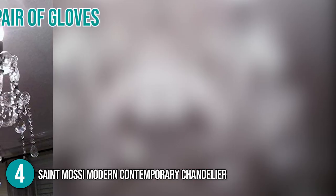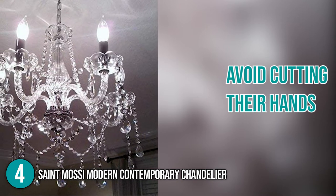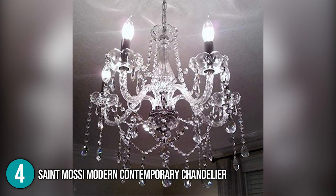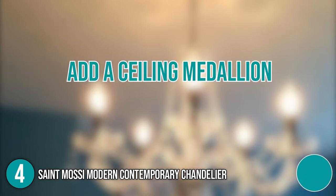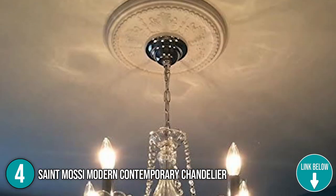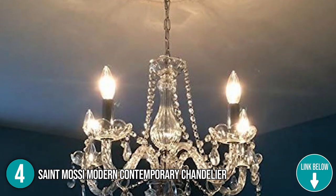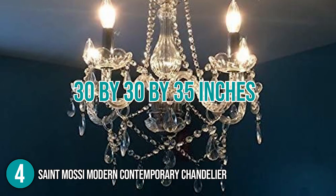All of the lights come with a pair of gloves as well, which can help customers avoid cutting their hands during the installation process. Our team would like to highlight that there is some assembly involved, but it is not difficult. It is also fairly easy to install electrically, which is useful if you want to add a ceiling medallion after installation. When the sun hits the crystals, you will be impressed with the hundreds of rainbow prisms that would appear on your walls. For its size, it measures 30 by 30 by 35 inches.